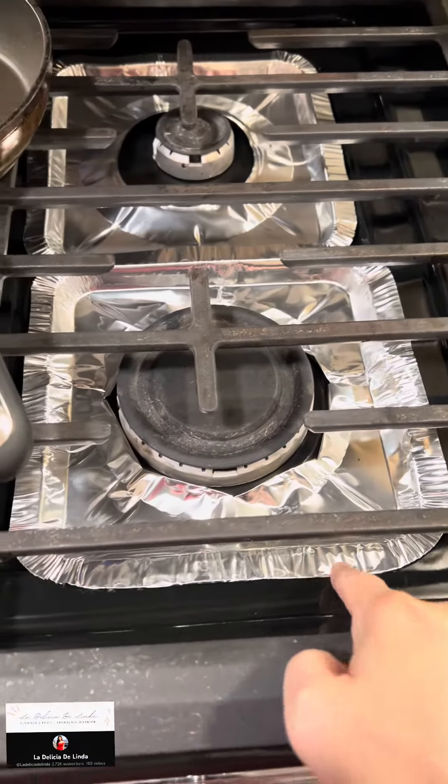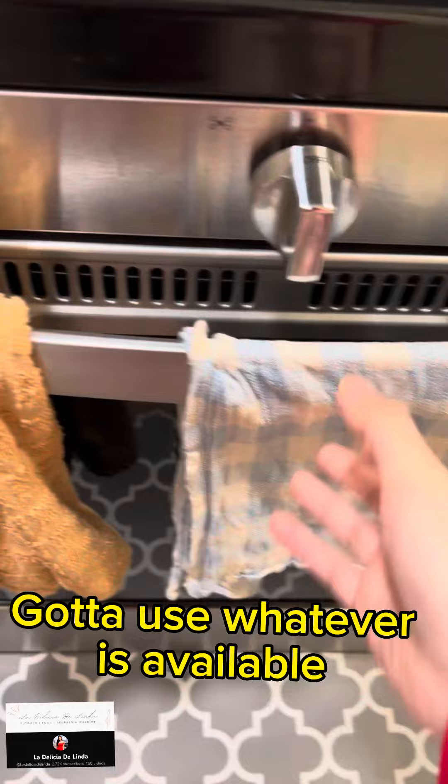Number 3: Mismatched hand or kitchen towels. Gotta use whatever is available.